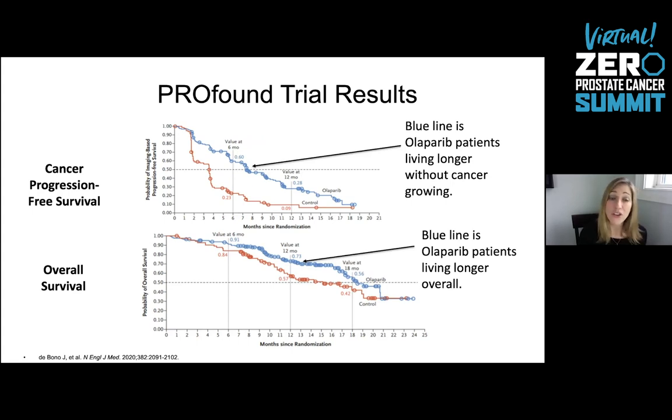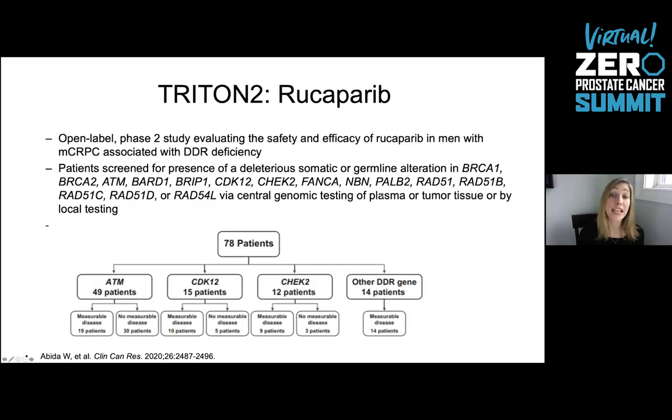There was a very clear advantage to being treated with olaparib versus enzalutamide or abiraterone if patients had already been exposed to one of those androgen receptor-directed therapies. The blue line in each of these curves represents patients treated with olaparib, and the red line represents patients treated with enzalutamide or abiraterone. Both cancer progression-free survival and overall survival were improved by switching from androgen receptor-targeted treatment to olaparib versus continuing on hormonal pills alone.